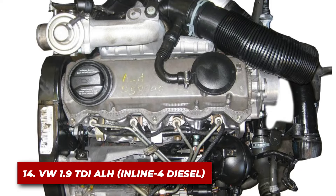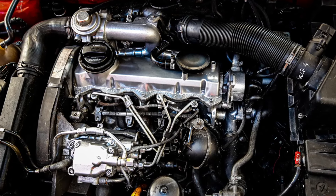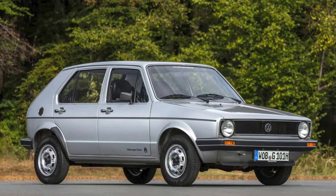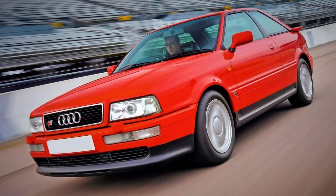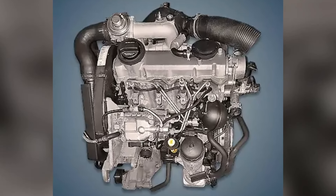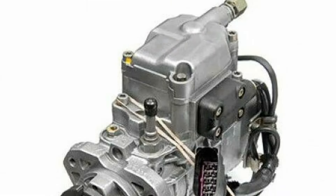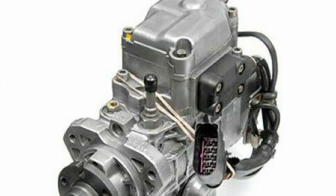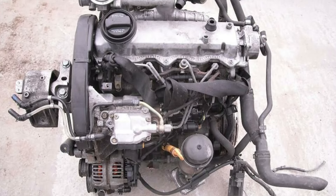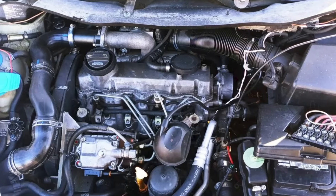Number 14: the Volkswagen 1.9 TDI. The Volkswagen 1.9 TDI ALH is a diesel engine that proves good things come in small packages. This inline-four powered many VW and Audi models, earning a reputation for incredible longevity and efficiency. It starts with a robust cast-iron block and head. The engine also features a distributor injection pump system, which is less complex and more durable than common rail systems. The real key is its relatively low-stress design — even when producing good power, these engines aren't pushed to their limits.